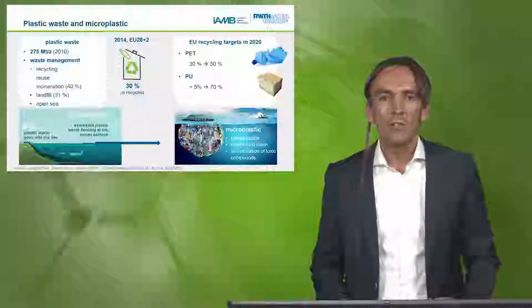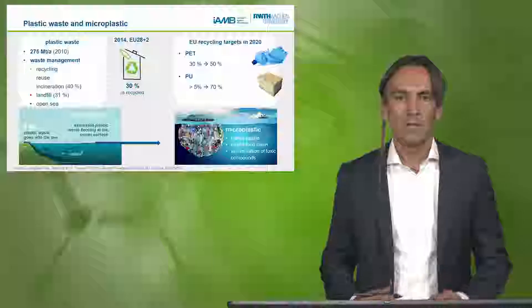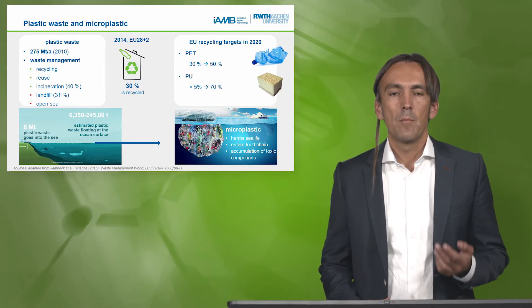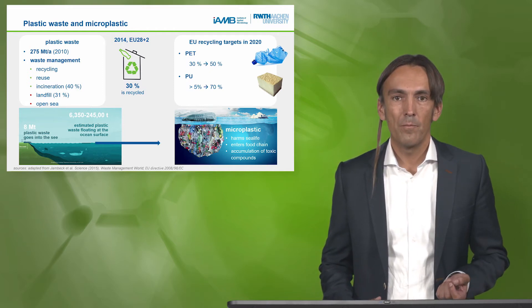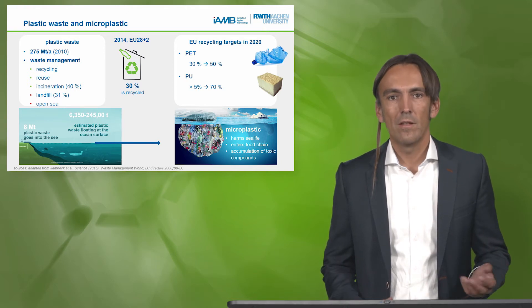The overall challenge we discussed in the previous lectures: there are massive amounts of plastic produced. We have the topics of waste management, recycling, reuse, incineration, but worldwide we also have landfill and mismanaged plastic — in the worst case, in the open sea.